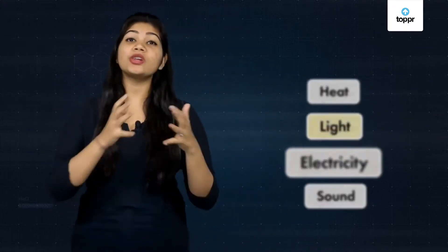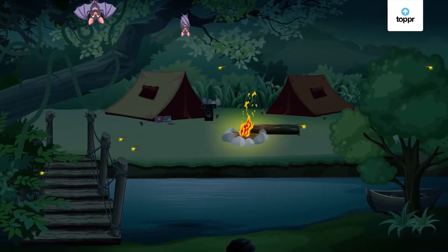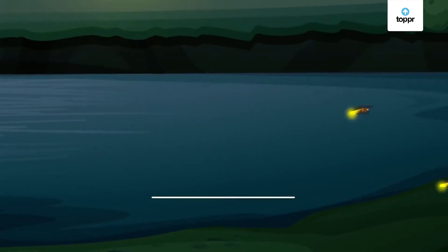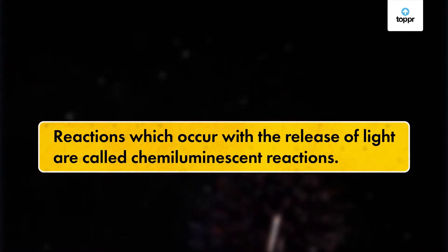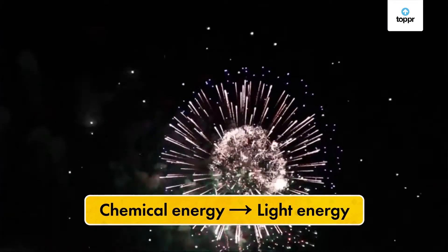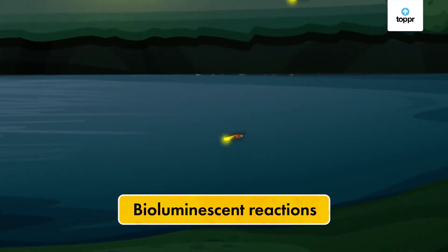Now let's look at those reactions which occur with light release or absorption. This reminds me of fireflies I had seen at camp — how beautiful they were! Fireflies produce light through a special chemical reaction from which light is released. Light also releases when we use fireworks. These reactions which occur with light release are called chemiluminescent reactions. Here, chemical energy is converted into light energy. When these reactions occur in living organisms like fireflies, they are called bioluminescent reactions.